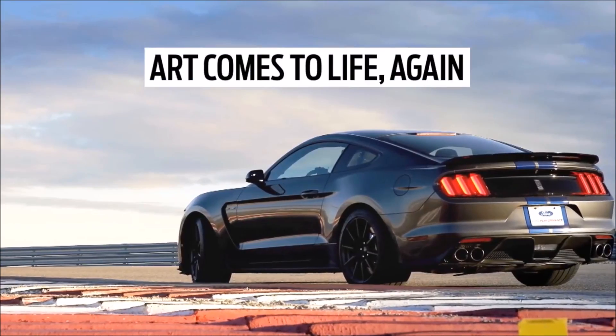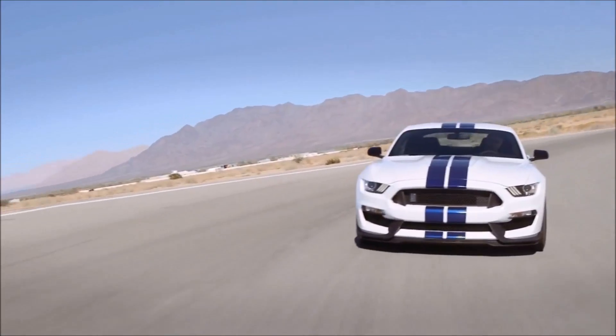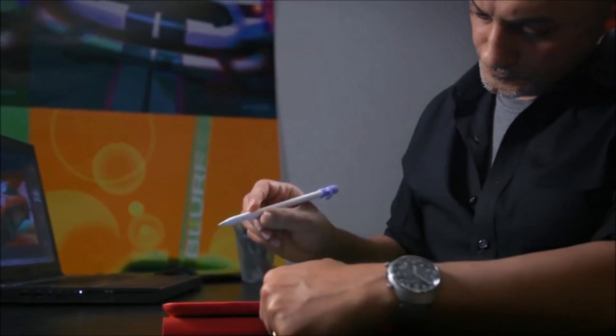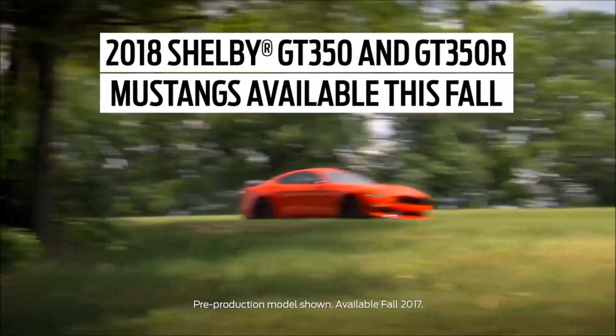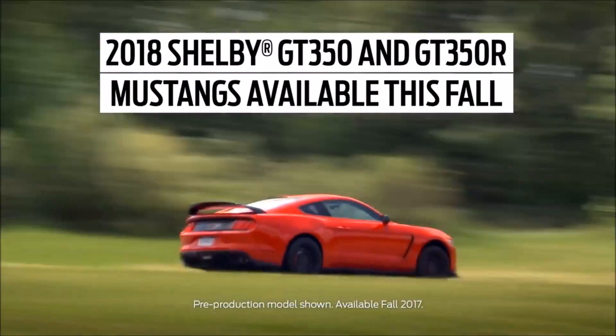The GT350 is in such high demand that it's difficult to get a hold of. Having worked on that vehicle program, I'm very excited that Ford is actually extending the build into the 2018 model year.